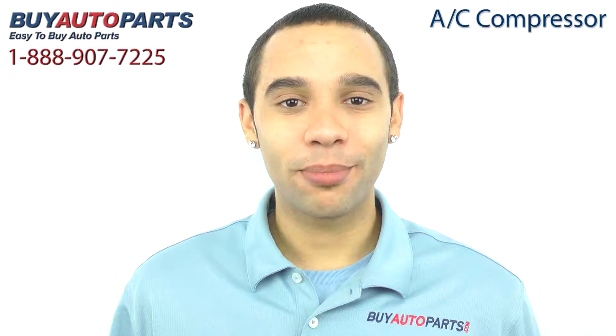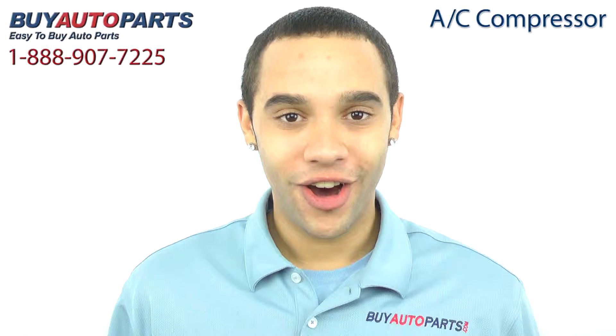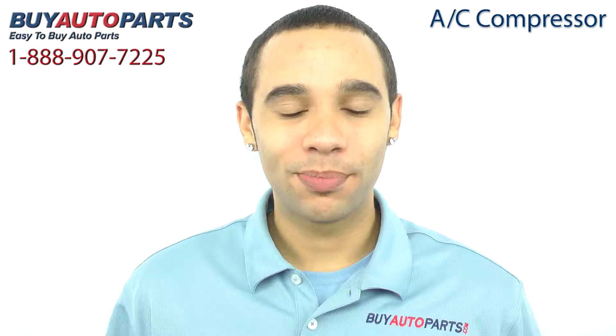Buy Auto Parts has been selling parts for over 25 years, online since 2001, and we specialize in AC.